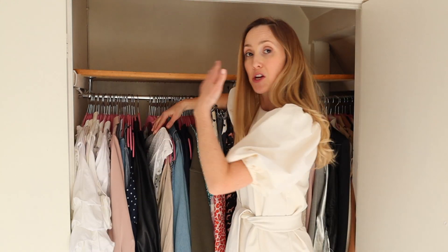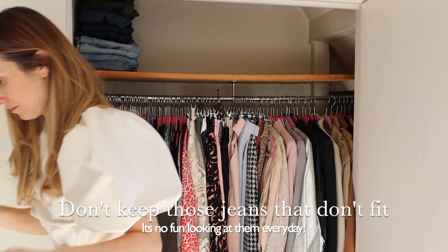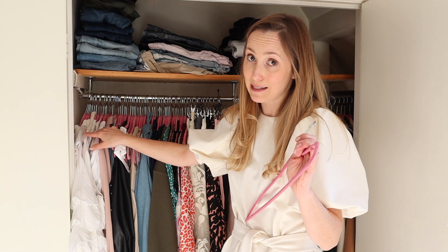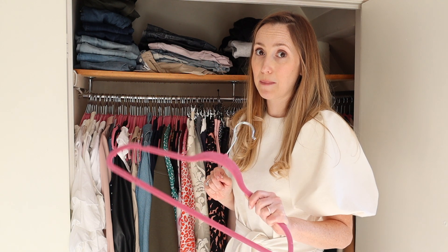Phase one is complete — I've put everything back organized by item: tops, dresses, skirts, shorts, trousers, jackets and blazers, coats. Then I've got loungewear, day shorts, and jeans. I cannot recommend slimline velvet hangers enough — they let you fit the maximum amount of stuff in because of the slimline design, and nothing falls off because of the velvet. I'll link these below; you can get them on Amazon and they're so good for a big wardrobe clear out.